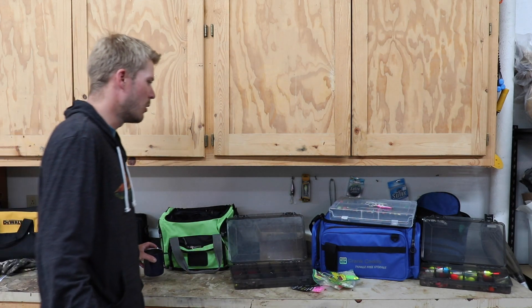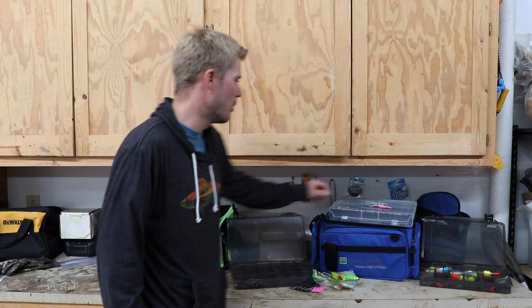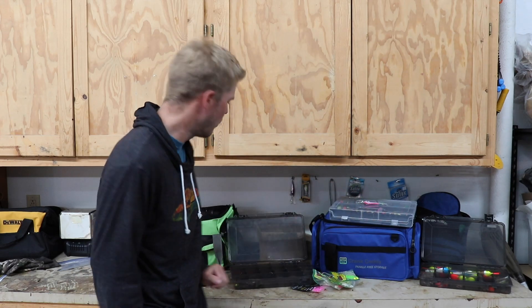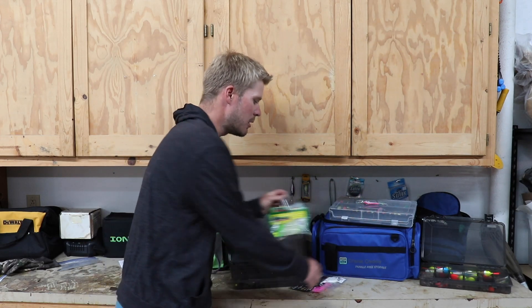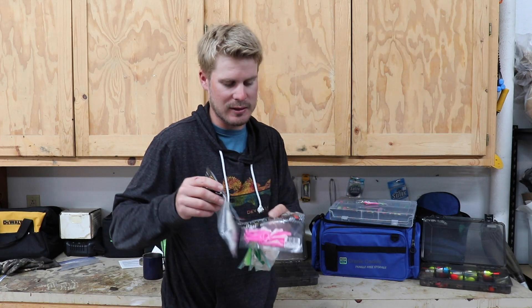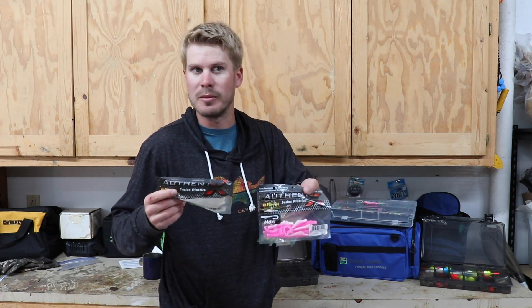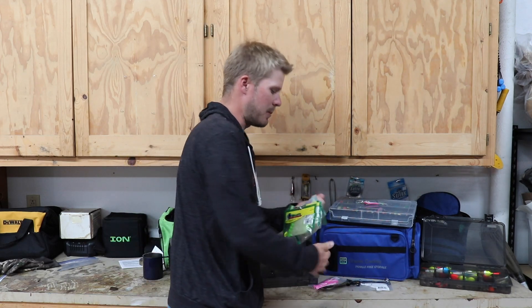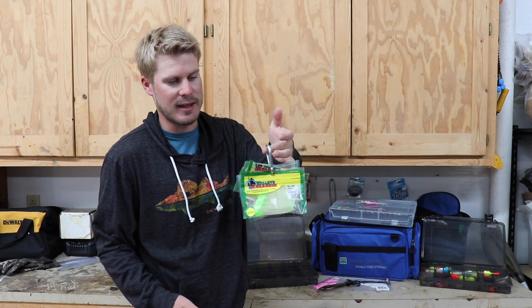I just wanted to give everyone a quick tip: we're still looking at the pitching bite, so you're looking at throwing flicker shads in a variety of colors, shad wraps, Salmo Hornets — anything like that. Here are just a few of my favorite classics. One of my favorites is the Bee Fish and Tasco Moxie ringworms and other paddle tails in white or pink.